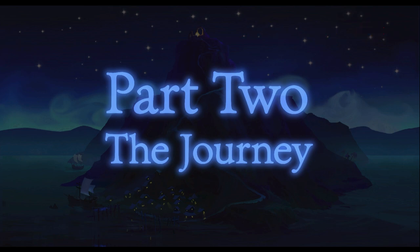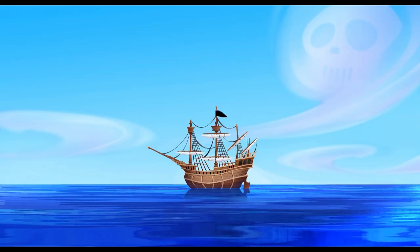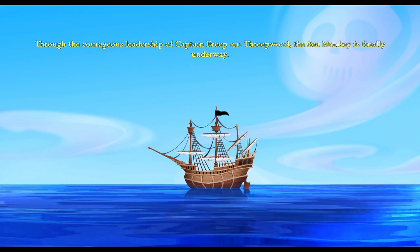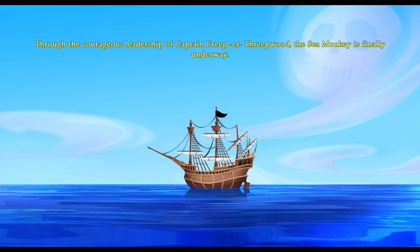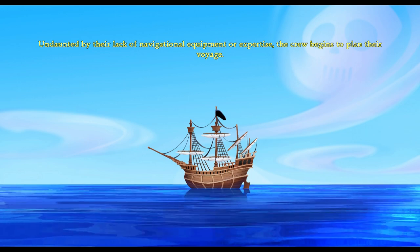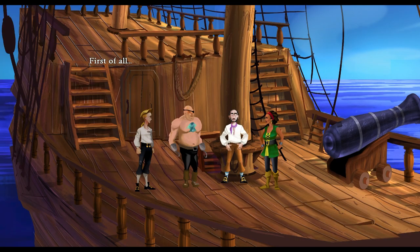Nice. Made it to part two — the journey. This is going to be our trip out to Monkey Island, I assume. Hey, our boat looks good. That water looks good. I'd like to say it's great to be working with such a fine crew. The voyage ahead is not going to be easy. It's going to take skill, endurance, and most of all, teamwork. First, I thought we'd assign some duties.